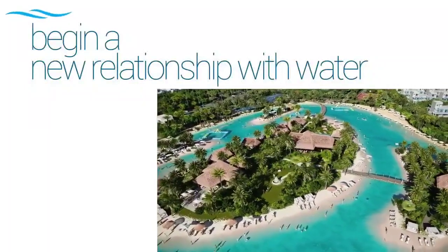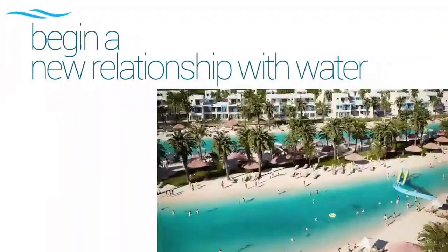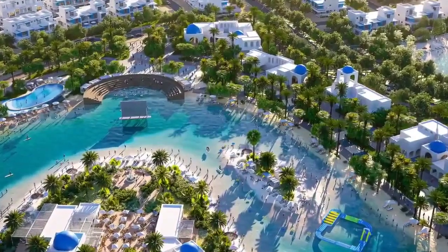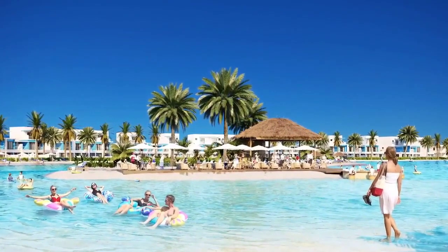Damac Lagoons is our new community where fascinating villas and townhouses surround crystal lagoons, white sandy beaches, and tropical island vibes that will make it the perfect escape to a holiday without ever leaving home.